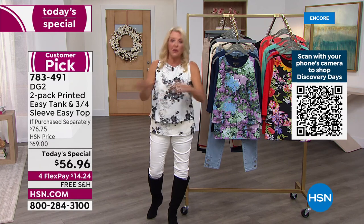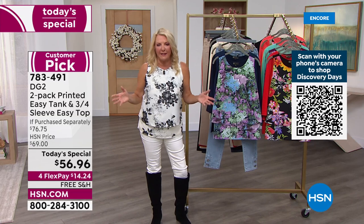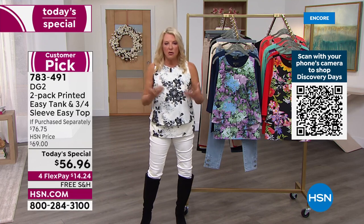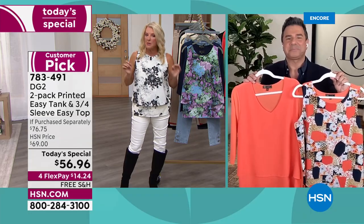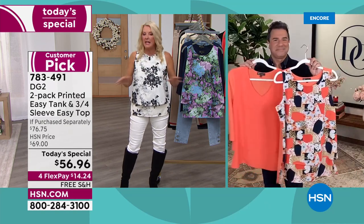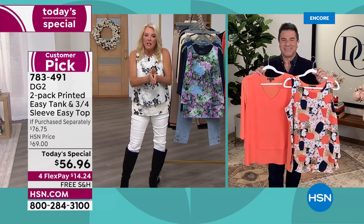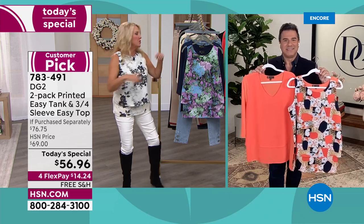For those of you who are all in and already ordering, great! For those who are brand new, I really hope you find a color or pattern to try tonight because we will never do this again, and we never ever sell easy top or tanks at $28 a piece. With 2.5 million sold, we don't have to put them on sale very often — but we wanted to give you this blowout today's special.